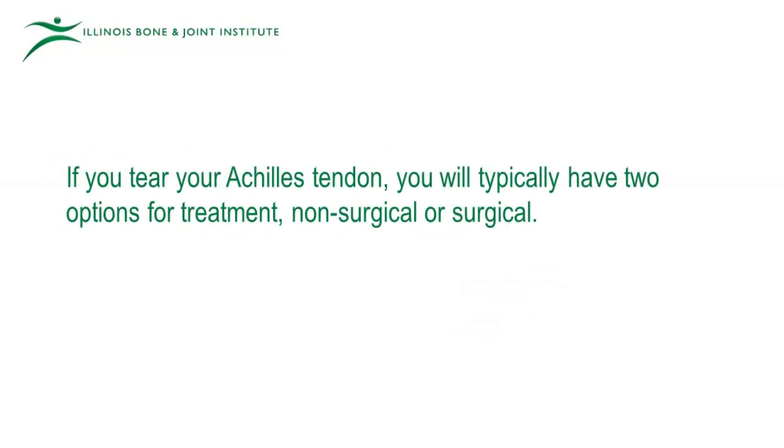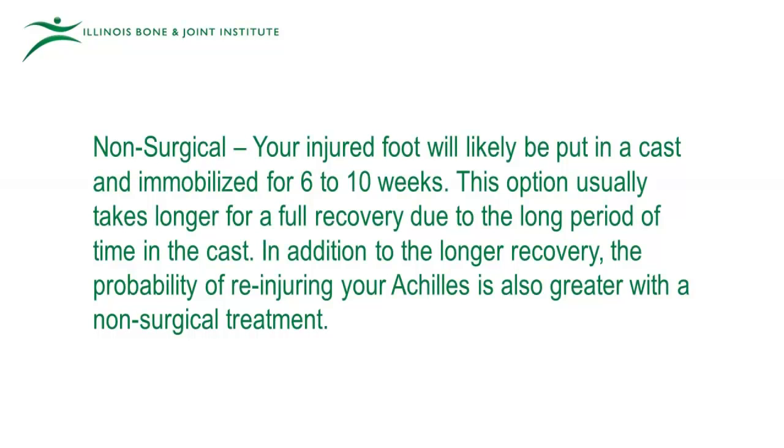If you tear your Achilles tendon, you will typically have two options for treatment: non-surgical or surgical. Non-surgical: your injured foot will likely be put in a cast and immobilized for six to ten weeks. This option usually takes longer for full recovery due to the long period of time in the cast. In addition to the longer recovery, the probability of re-injuring your Achilles is also greater with non-surgical treatment.